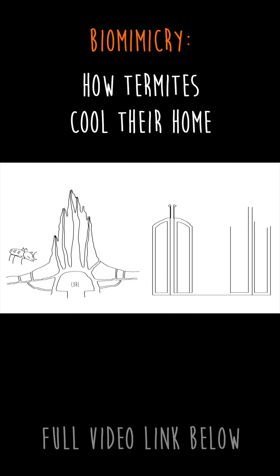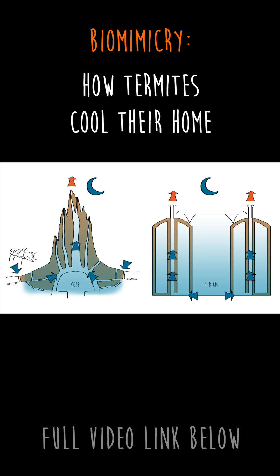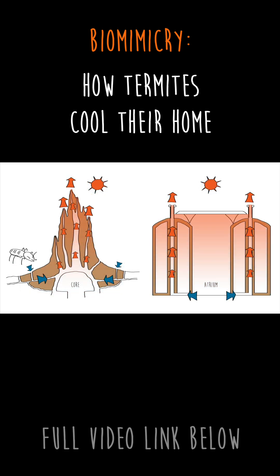Like a mound, the Eastgate building uses thermal mass to store the heat during the day and releases it during the night. The building also has many chimneys and air channels to allow the building to breathe. During the night, the cool air from outside cools down the core of the building. During the day, the large central chimney creates a closed convection cycle, sending the hot air up and out of the building, constantly cooling the core.